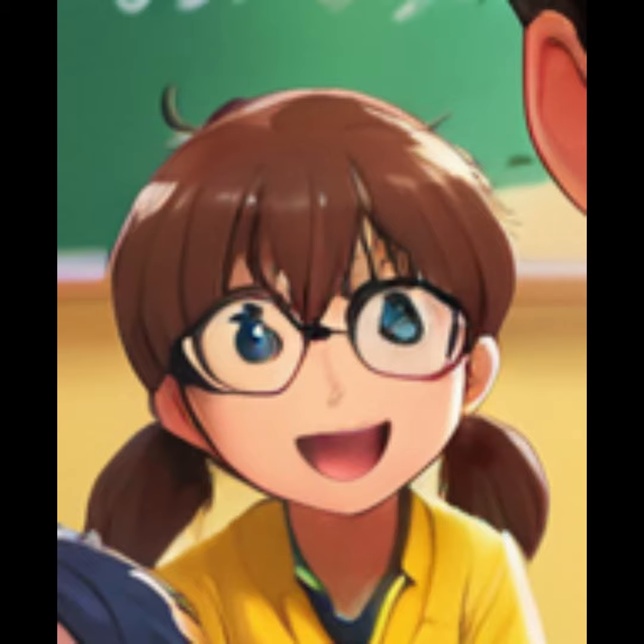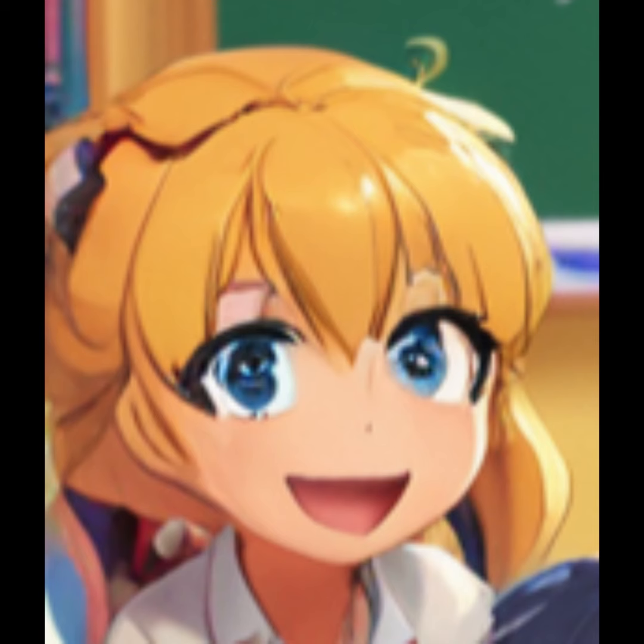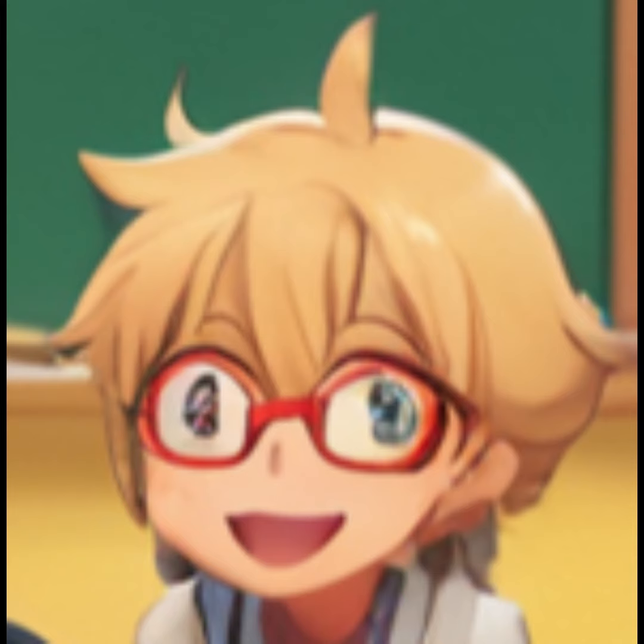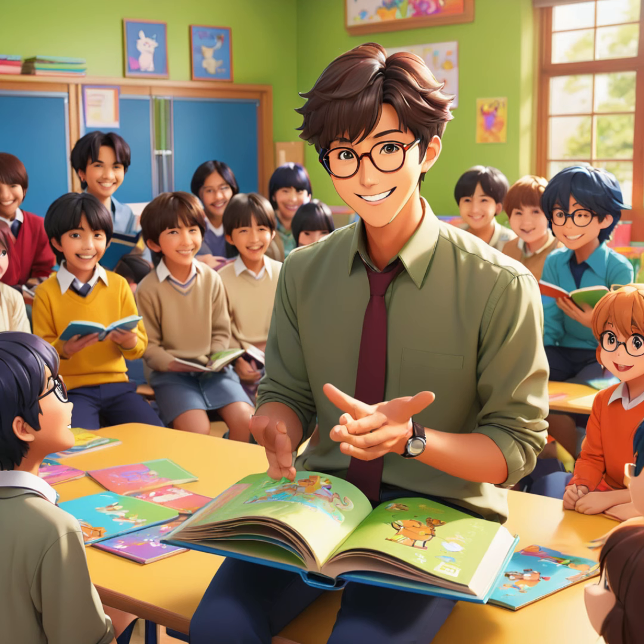A dog? A cat? A gorilla? I know — a mouse. That's right. We're going to learn about mice.